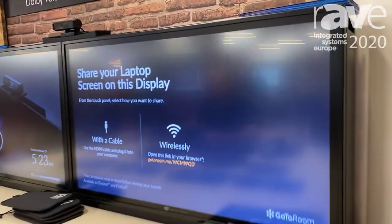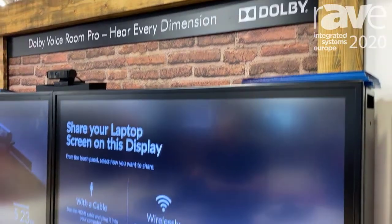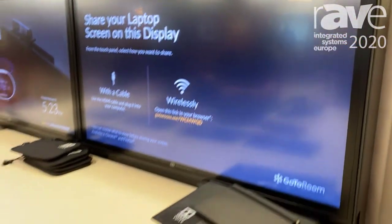Hi, my name is Tony Liedem. I'm from Ashton Bentley Collaboration Spaces and we're here at ISC 2020 launching some of our new products. What you see here in front of us is a new twin 43-inch room system with an attached table. We do two different heights of table — the standard height or the tall ones you see here.